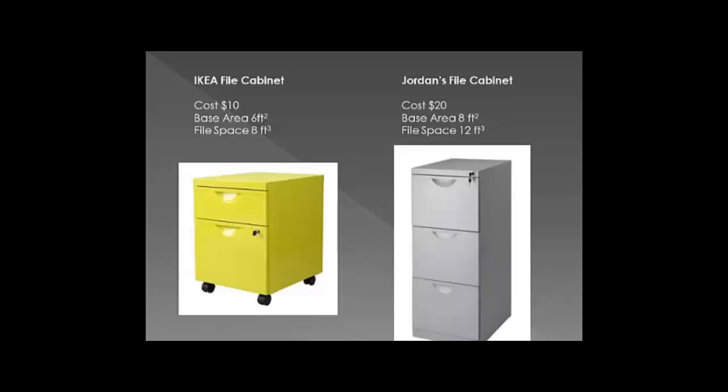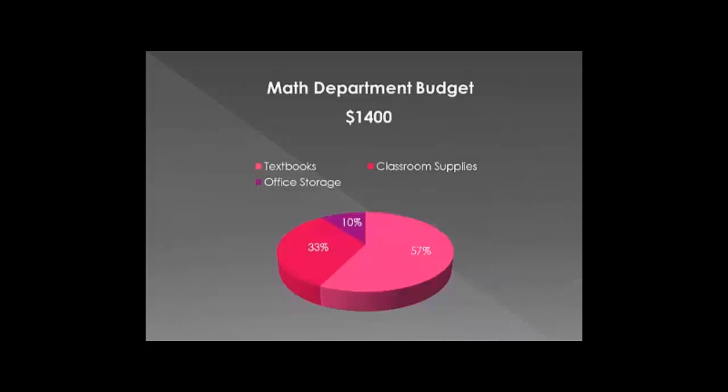We're trying to create the optimal situation. There is one issue — we are on a budget. We have $1,400 for the entire math department, and we've designated 10% of that to office storage, meaning file cabinets. So 10% of $1,400 is $140.